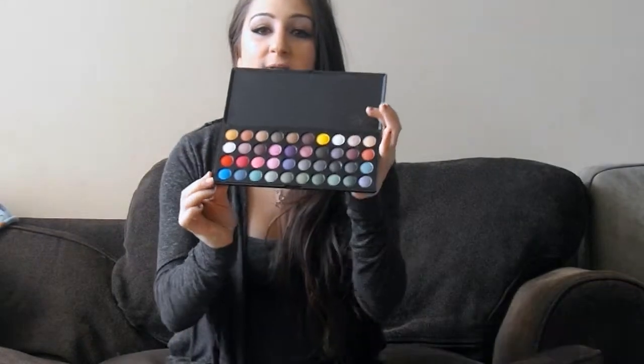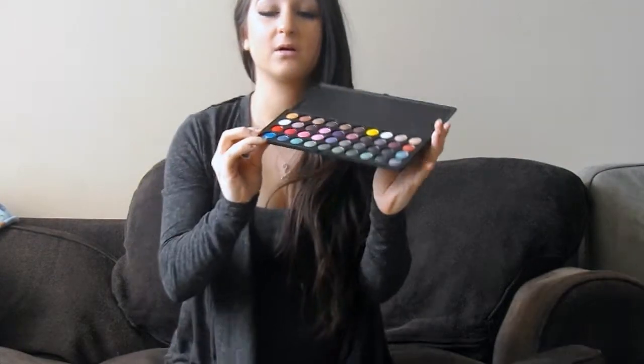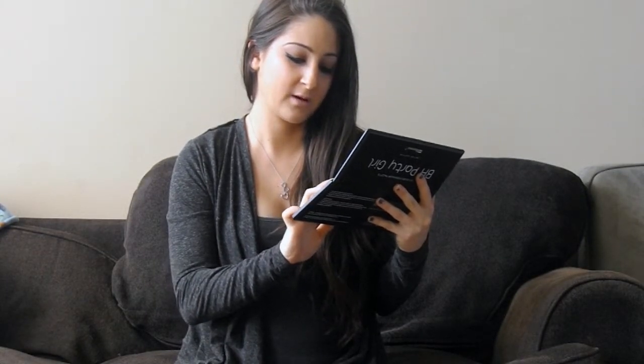Hey guys, so this is my BH Cosmetics haul. I'm going to let you know what I got and if it's worth buying or not. I got the BH Party Girl — it's one of the limited edition ones and the colors are just fantastic, really nice. They actually have a big variety, they go on very smooth, and they're very pigmented. There are greens, blues, pinks, browns, shimmer colors, and matte colors.